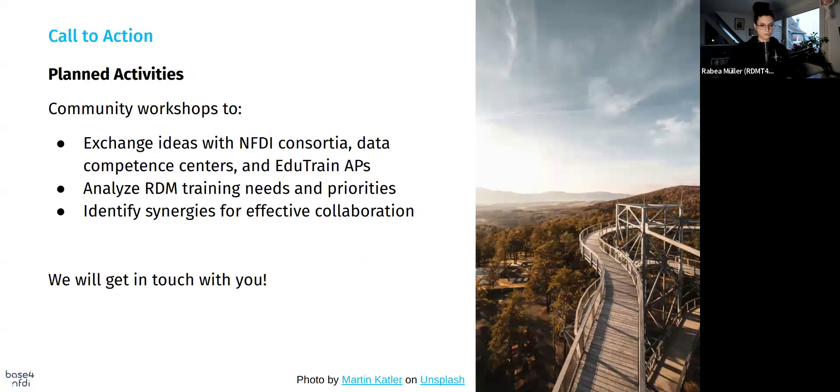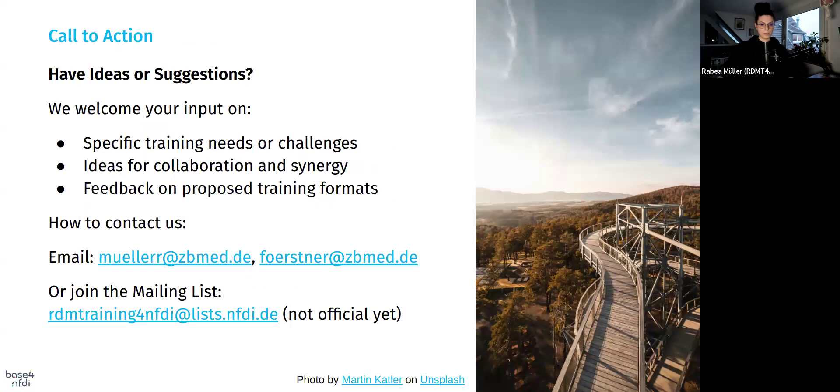This is the call to action — where we will get in touch with you. Our planned activities include community workshops to exchange ideas with the NFDI consortia, data competence centers, and the edu-train action plans, analyze RDM training needs and priorities, and identify synergies for effective collaboration. If you have any ideas, suggestions, specific training needs or challenges, or ideas for collaboration, you are welcome to contact us.